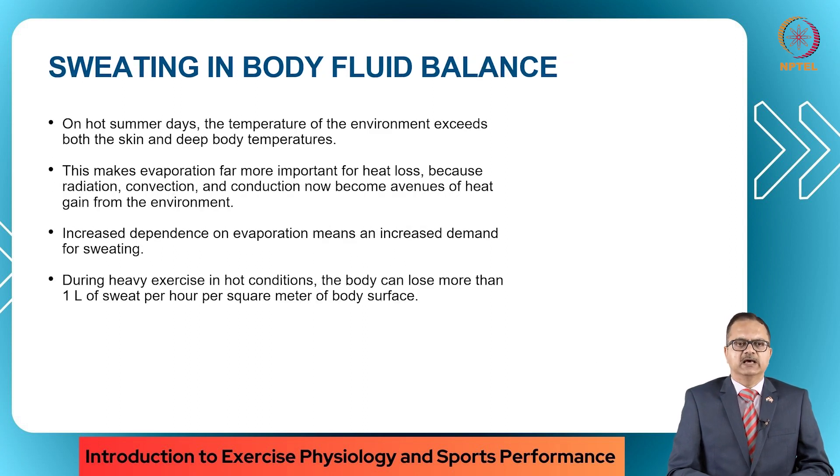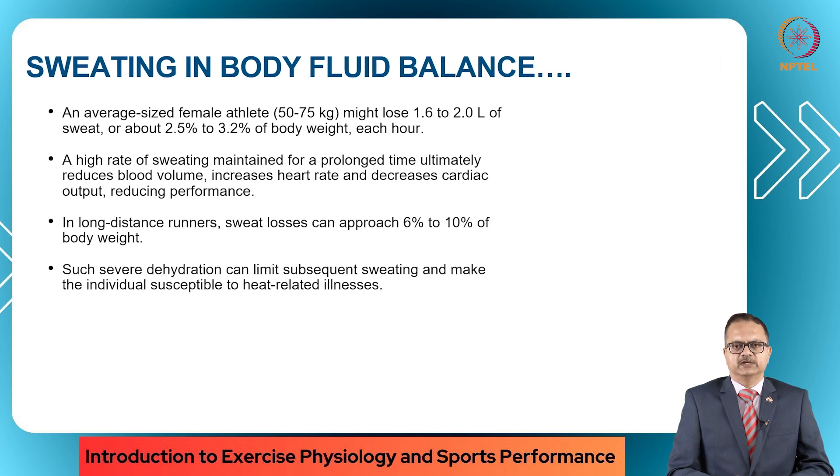Let's talk about the role of sweating and body fluid balance. On hot summer days, the temperature of the environment exceeds both the skin and the deep body temperatures. This makes evaporation far more important for heat loss because radiation, convection and conduction are now avenues for heat gain from the environment. Increased dependence on evaporation means there is an increased demand for sweating. During heavy exercise in hot conditions, the body can lose more than 1 liter of sweat per hour per square meter of body surface. An average size female athlete between 50 to 75 kilos might lose 1.62 liters of sweat, or about 2.5 to 3.2 percent of body weight each hour. If a high rate of sweating is maintained for a prolonged time, it ultimately reduces blood volume, increases heart rate and decreases cardiac output, thereby reducing performance.